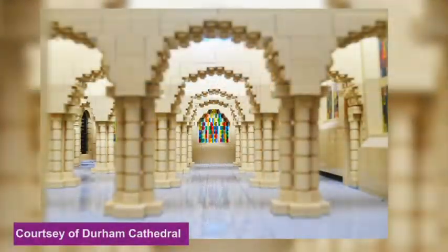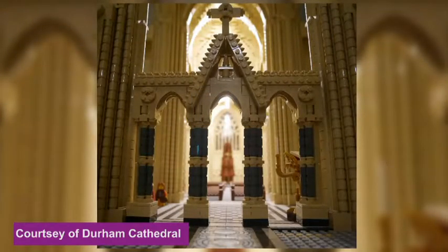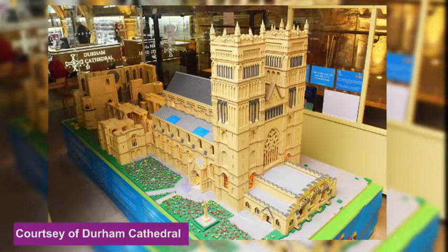Now we've heard about Lego houses, but have we heard of a Lego Cathedral? Ed Sheeran, eat your heart out. Durham Cathedral has completed a Lego model of the 17th century building and the final brick was placed yesterday morning. The model contains 3,000 Lego bricks and took three years to complete. It was built following donations by visitors who paid £1 for each brick, and the model raised funds for £10.9 million worth of exhibition of cathedral artefacts called Open Treasure.